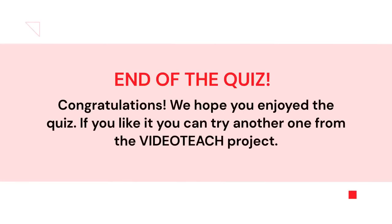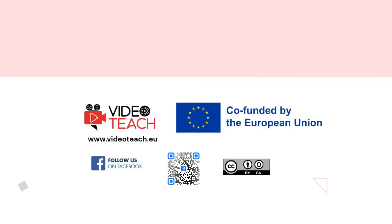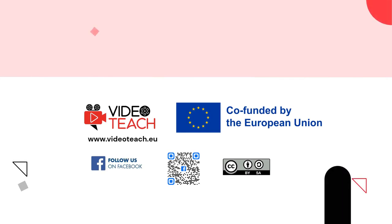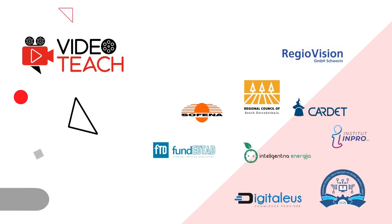Congratulations! This is the end of the quiz about search engines and their examples. We hope you enjoyed it, and if you liked it you can try another one from the VideoTeach project. Thank you very much for going through the quiz with us. You can continue following us on YouTube or our other channels, such as Facebook or the official website of the project at VideoTeach.EU. All the content of the VideoTeach project has been produced through the international collaboration of nine expert partners and is funded by the European Union.